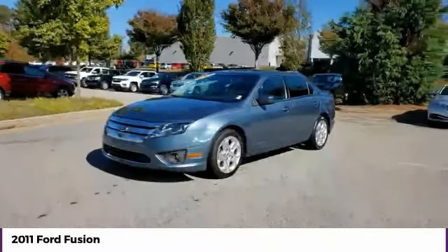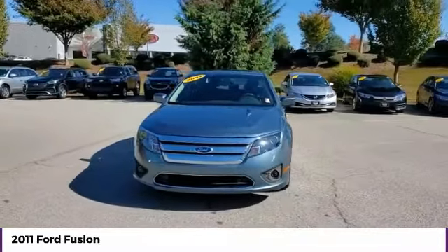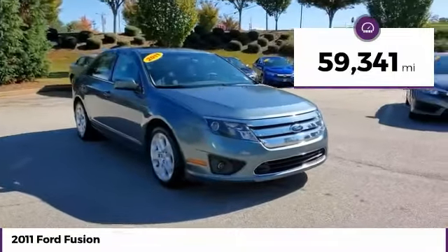Take a ride in the 2011 Fusion. You can have both impressive power and great economy in a Fusion. This vehicle has less than 60,000 miles.